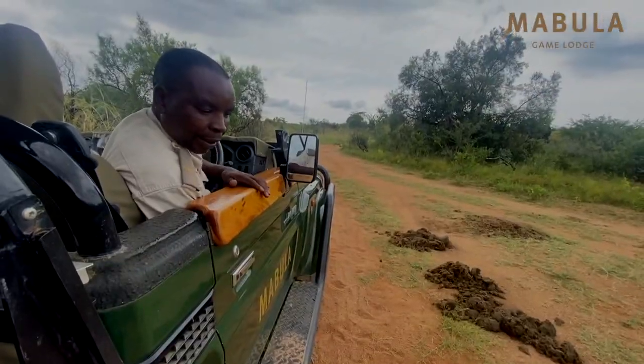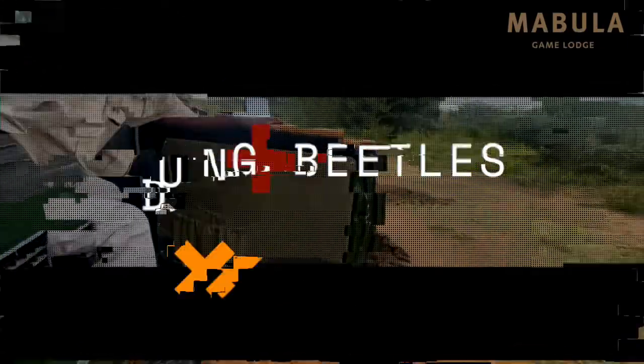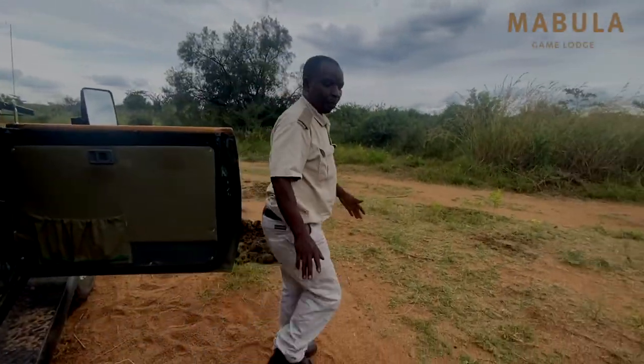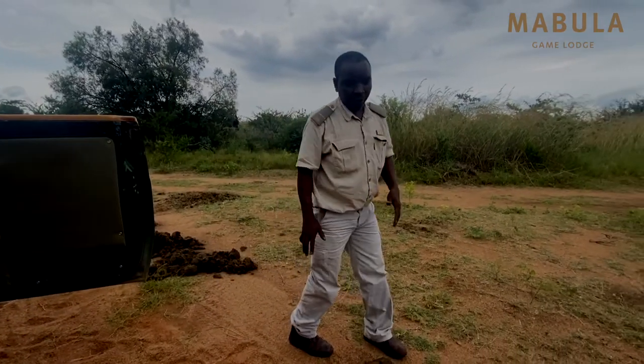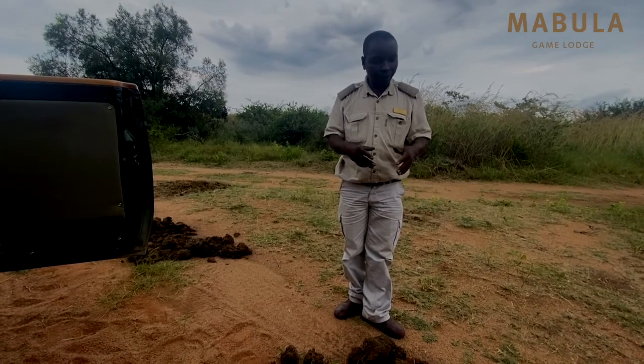We're going to look at these creatures here that we call the dung beetles. They are very interesting creatures that a lot of people don't know about. When you find heaps of dung like this on the road, please try not to drive over them, because there is such a lot of life underneath.